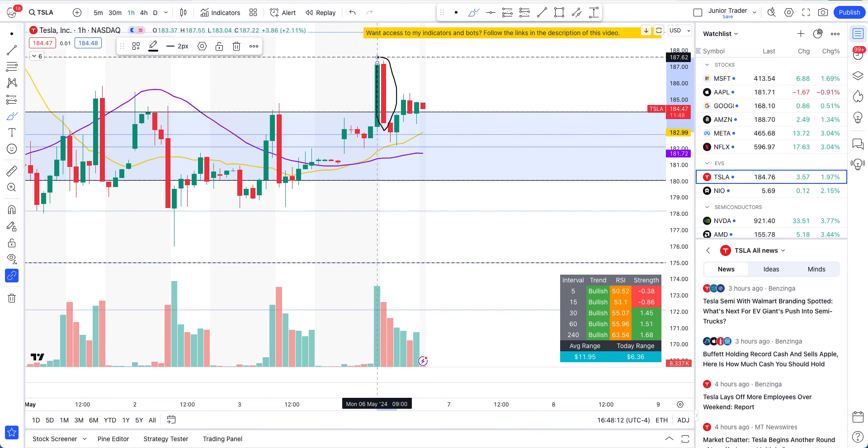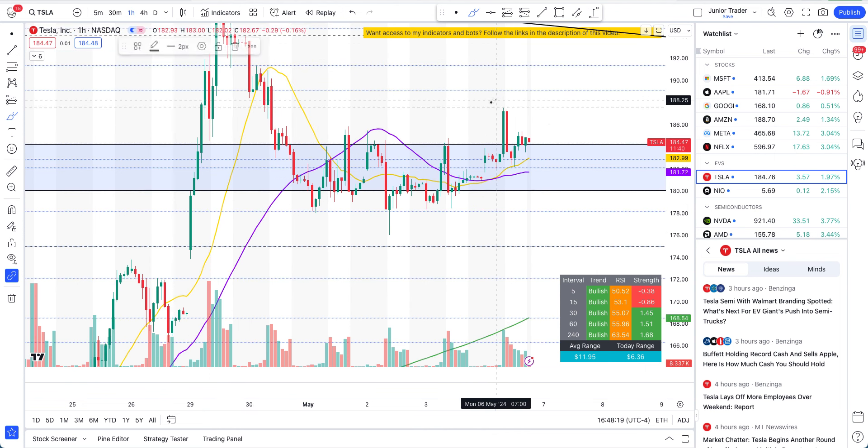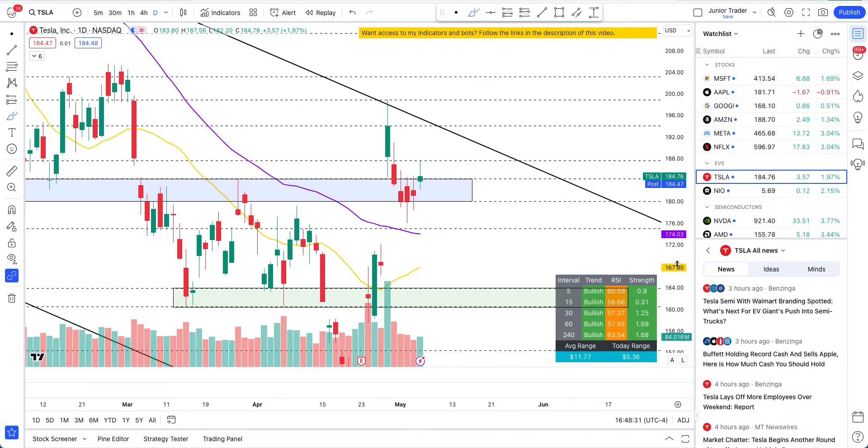Does this mean that we should be getting more careful here with Tesla stock? Does it mean that sellers are still present? You can see how precisely price rejected at our significant level. Does it mean that we need to be getting careful — is this the upside that bulls were expecting, the breakout we wanted, or shall we be getting careful and preparing ourselves that this bullish sentiment will have a hard time holding and we may head lower?